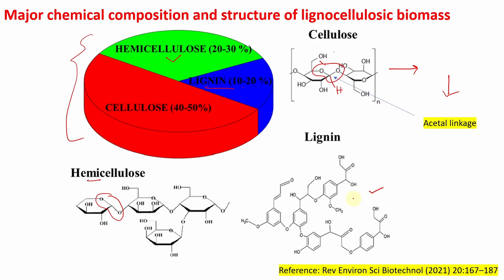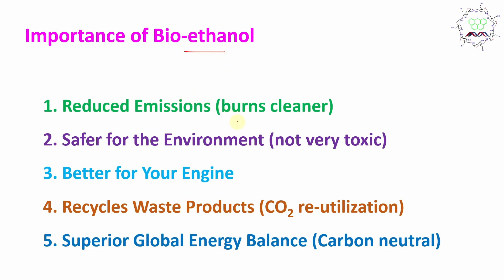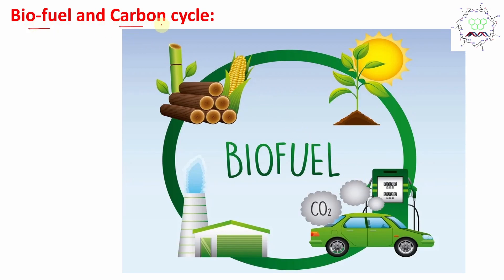What is the importance of this bioethanol? It burns in a cleaner way and reduces the emission output of fuel burning. It is safer for the environment because ethanol is not very toxic. It is also better for engine health. Most importantly for future perspective, it recycles carbon dioxide. Nowadays there is global concern about excess carbon dioxide in the atmosphere due to human activities, resulting in climate change and global warming. For bioethanol, we are utilizing carbon dioxide from the atmosphere, resulting in a superior global energy balance — a carbon neutral economy. These points are very important and relate to biofuel and the carbon cycle.